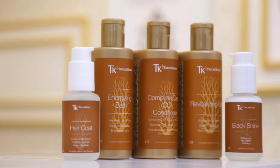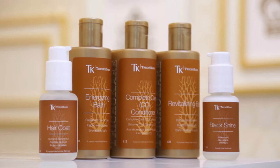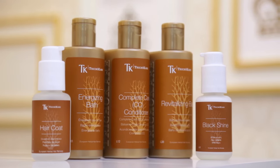Using an advanced formula and revolutionary technology, Tricho Care's premium herbal hair remedies are especially formulated by professional herbalists and also validated by trichologists.